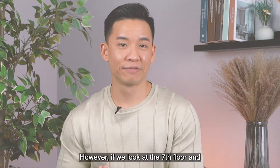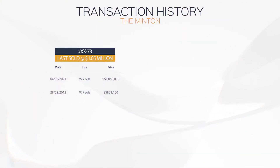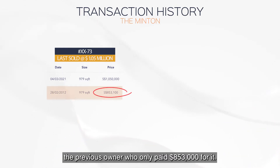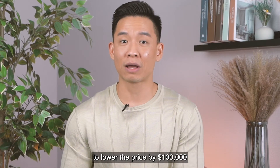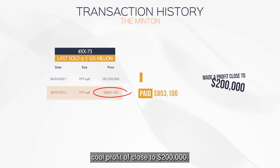However, if we look at the 7th floor and why the buyer was able to purchase it at a $100,000 discount — it was easier to negotiate with the previous owner, who only paid $853,000 for it. This owner was more than happy to lower the price by $100,000, knowing he still made a cool profit of close to $200,000.